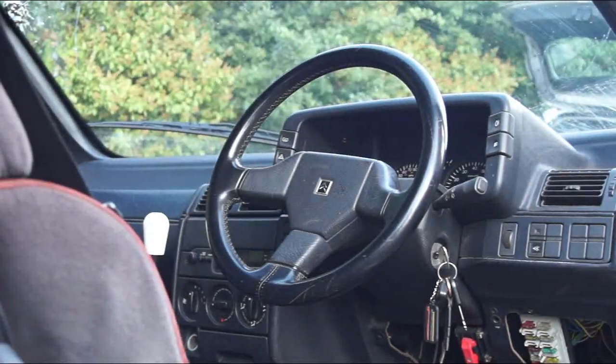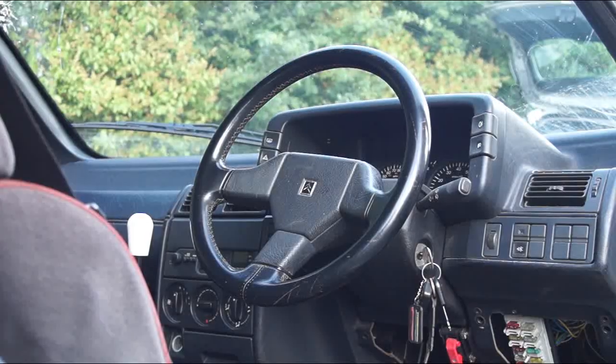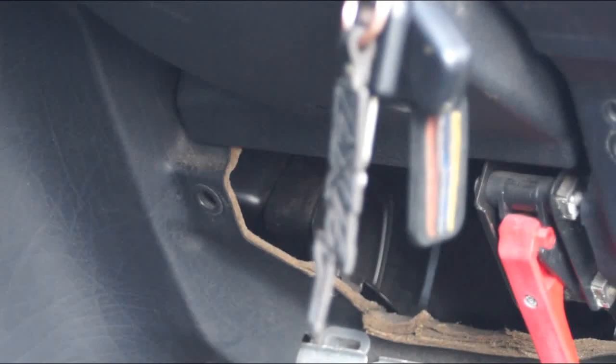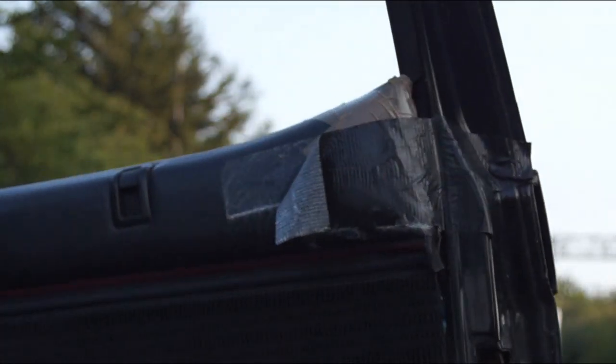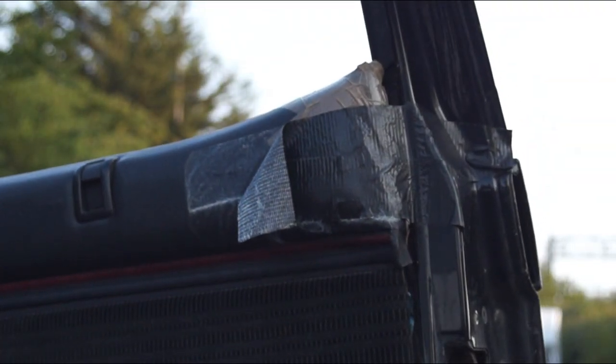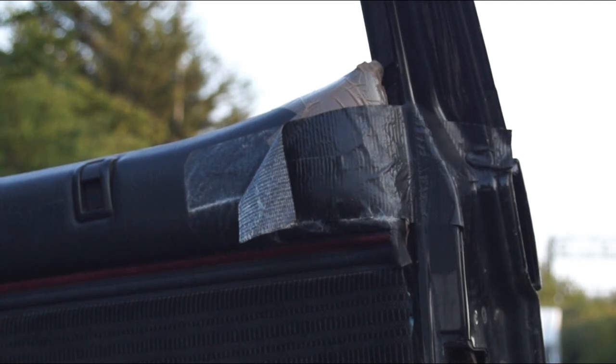Then it sat off the road for a couple of years while I was wondering what to do with it, as I was using a couple of other French shitboxes. Then I thought I might as well put a GTI-6 engine in it, because it's basically the same shell.